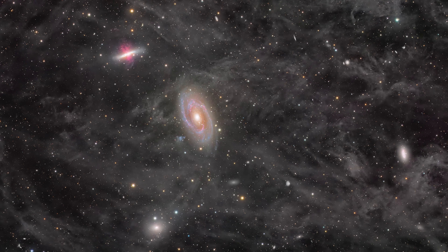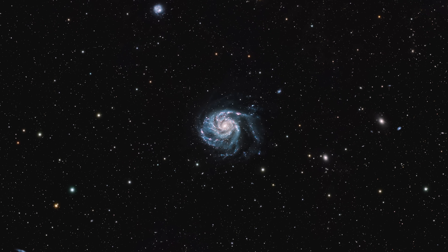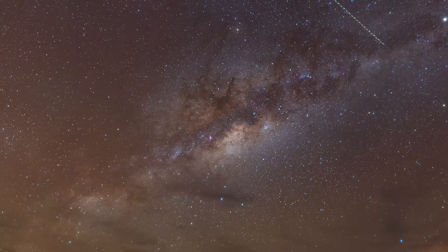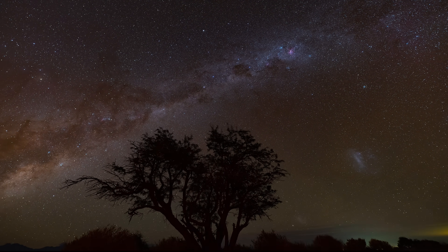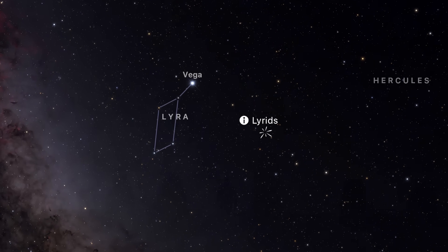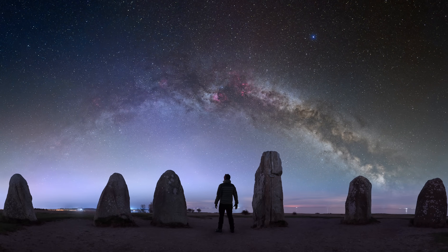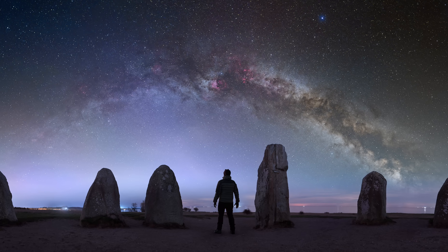We are in the heart of galaxy season, but something is changing. April stands at a bridge between deep space and the glowing plane of our own galaxy. And with the Milky Way returning low on the horizon, it also brings the first major meteor shower of the year. So if you know where to look, it feels like the sky is putting on a show from every layer of the cosmos.